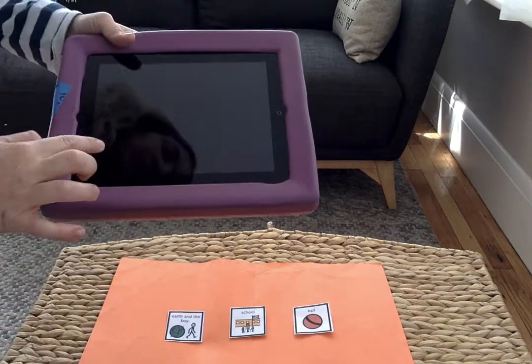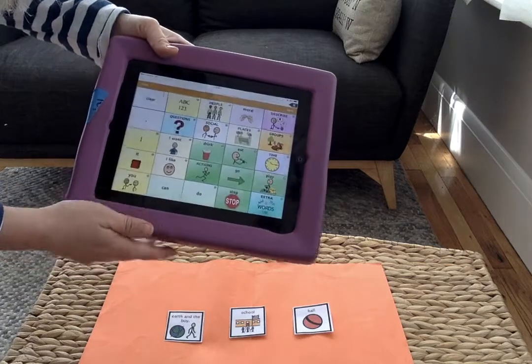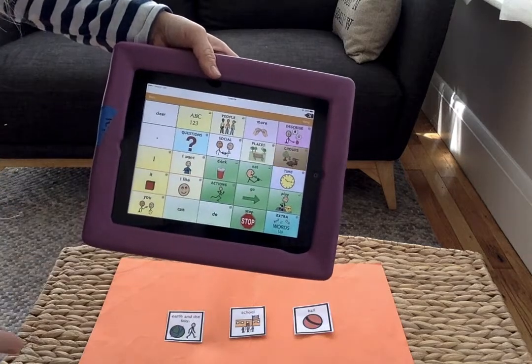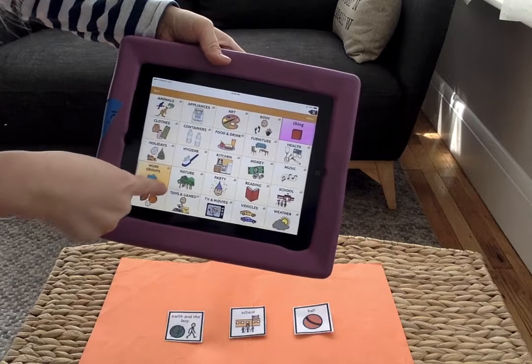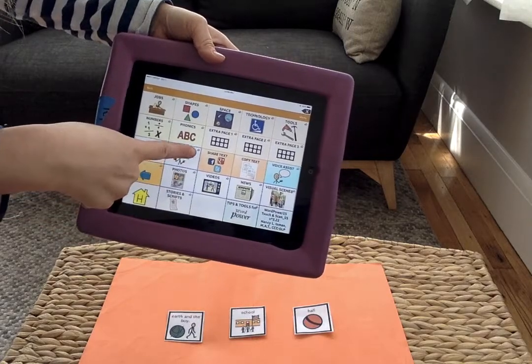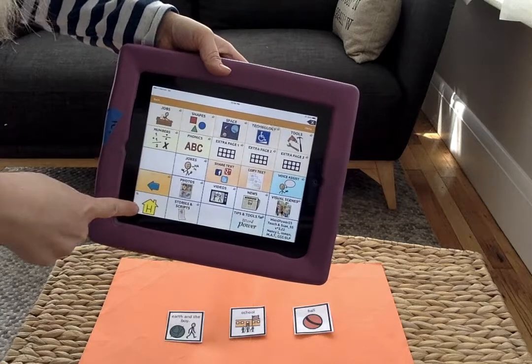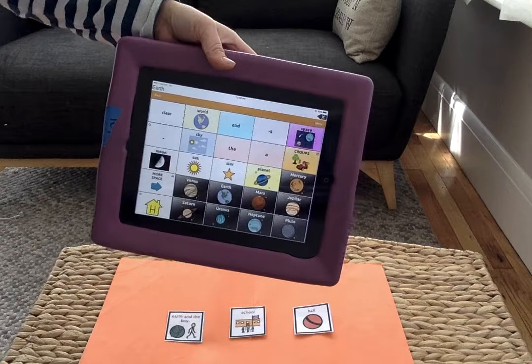If your student has a communication device, you can say: 'Who is the story about?' And I would go to groups, and I would go to space. The story is about Earth. That's right, that's who.